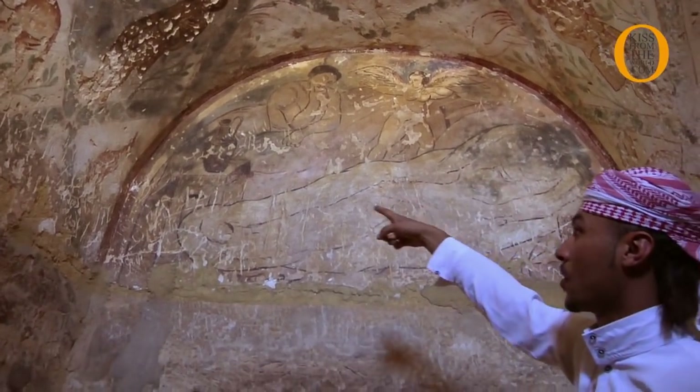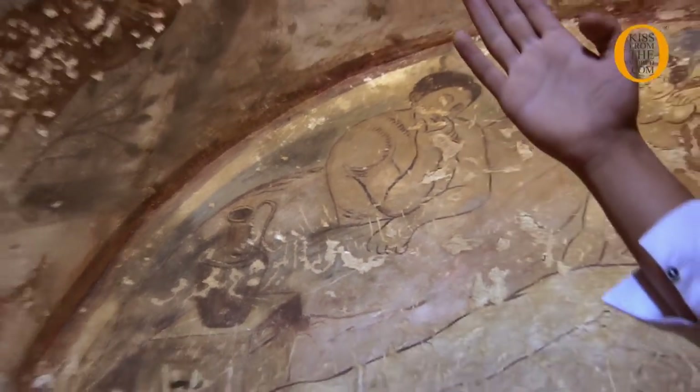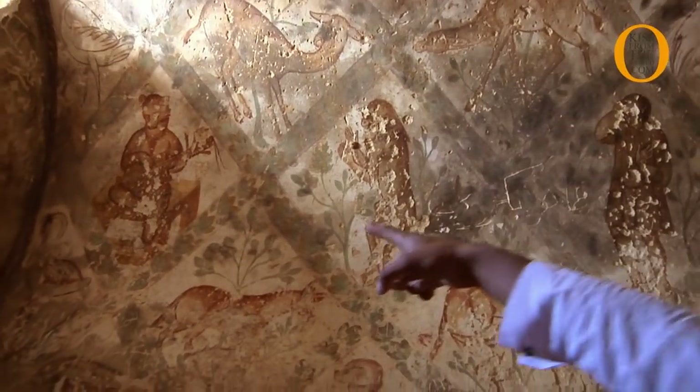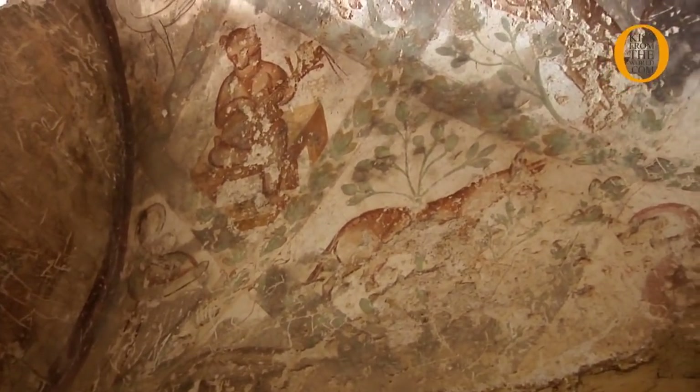Here we have this angel and this is water called the life water. And you can see all the animals here. Look at the monkey here — it's dancing. And here, the bear is playing music. And all these animals were living here in this place.